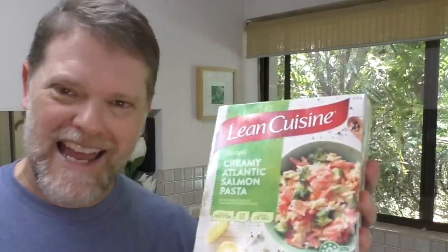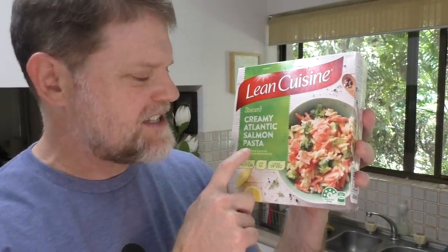Hi everyone, Greg here. I was at the shops the other day and this lovely little old lady came up to me. She said, 'Excuse me, can you please help me reach this packet of Lean Cuisine creamy Atlantic salmon off the back shelf?' So I said certainly, madam, and I took it down. Then I thought to myself, why did she choose the creamy Atlantic salmon pasta over all the other ones? I needed to find out for myself.